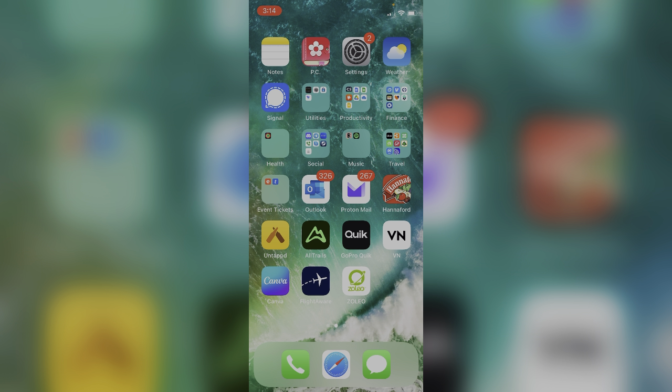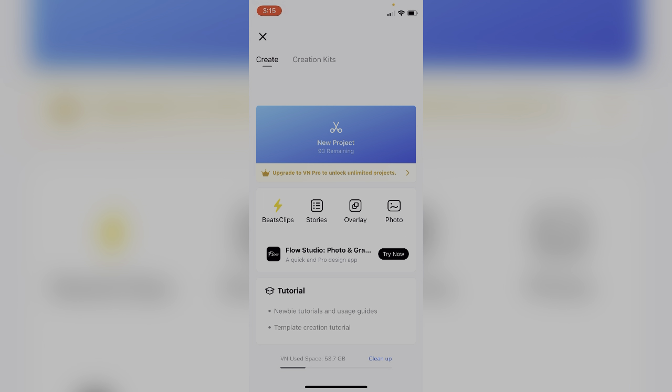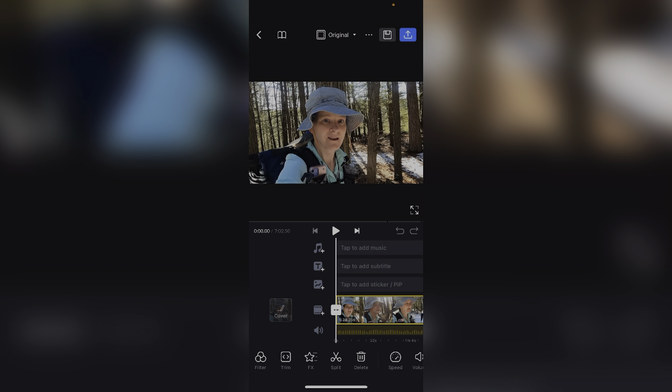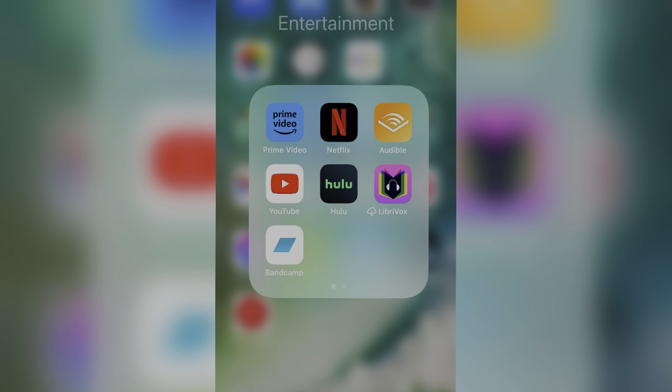Once I have all of the video files on my phone, I go into VN Video Editor. There are a lot of different free video editors you can use — I just happen to use this one. Hit the plus to add a new project, select new project, and add whatever files you want. All your GoPro and phone videos will show up together. Then edit however you want and export the video. Once exported, you can upload it to YouTube.